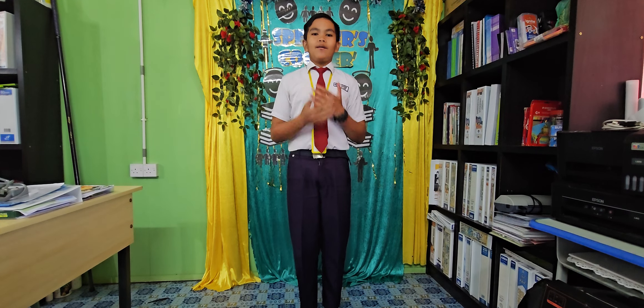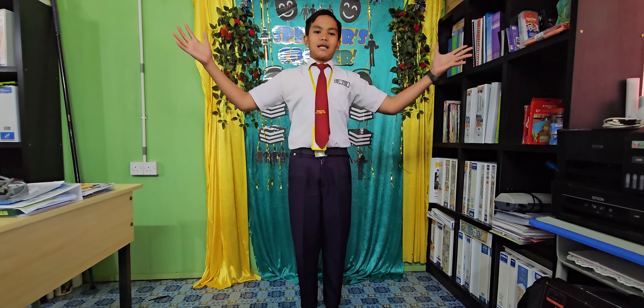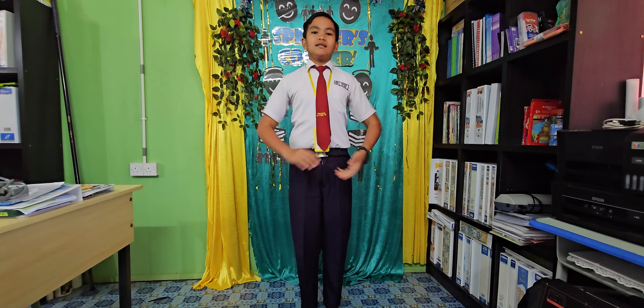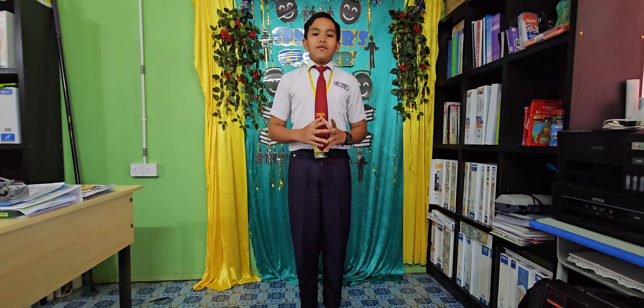Good morning. My name is Ajaksana Nadjol. Today, I will share about innovation in green technology. Green technology helps our planet. It is all about using new ideas to protect the environment.